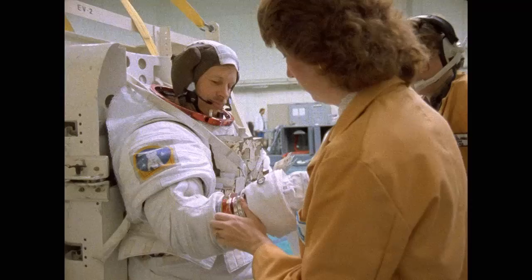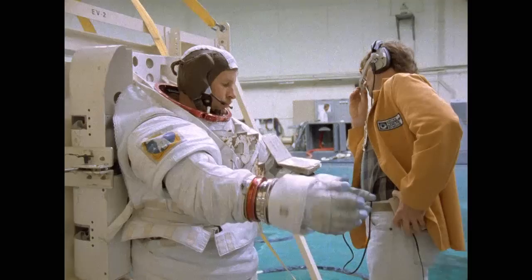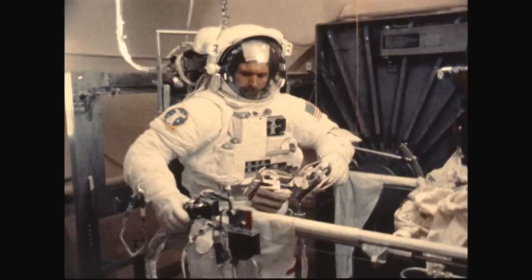Starting with Space Station Freedom and later the International Space Station, the thought was — just like for Apollo, Shuttle, and Gemini, each had their own space suit — let's go build a new space suit. But budget cuts happened, and the decision was made that the EMU would be good enough. As station came into focus, the EMU system was getting close to its design limits — 15 years. When you got to the mid-90s and began to look at the systems, they hadn't been used as much as expected, and the reality was metal doesn't just suddenly turn to dust at 15 years.